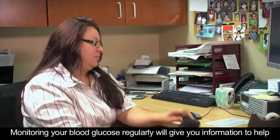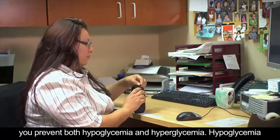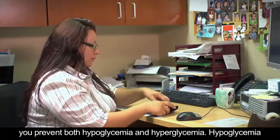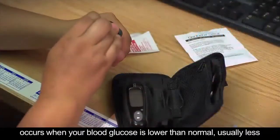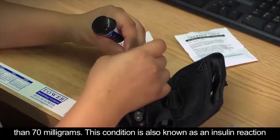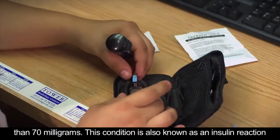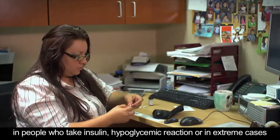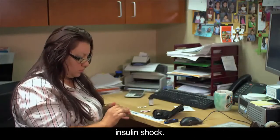Monitoring your blood glucose regularly will give you information to help prevent both hypoglycemia and hyperglycemia. Hypoglycemia occurs when your blood glucose is lower than normal, usually less than 70 milligrams. This condition is also known as an insulin reaction in people who take insulin, a hypoglycemic reaction, or in extreme cases, insulin shock.